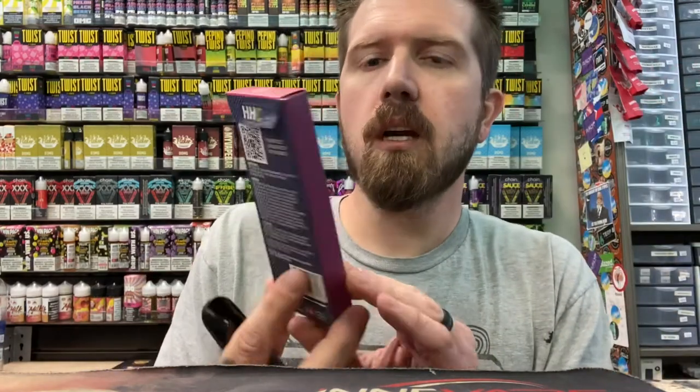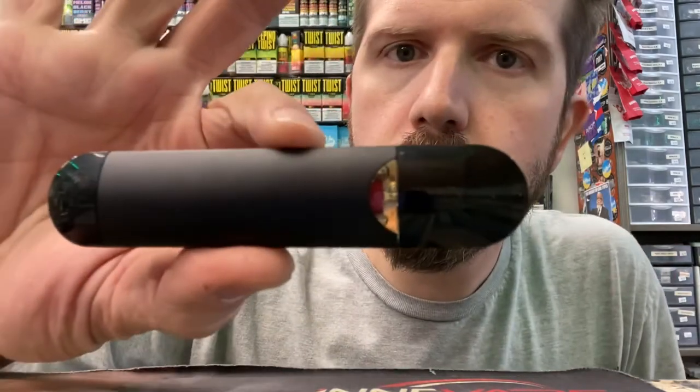Alright, so we're gonna hit both of these. Do we know which is which? We don't, but let's give it a go. We got the HHC Cherry Pie — it's a hybrid. So I'm gonna assume the red one has the Cherry Pie in it, because that's deductive reasoning and such.